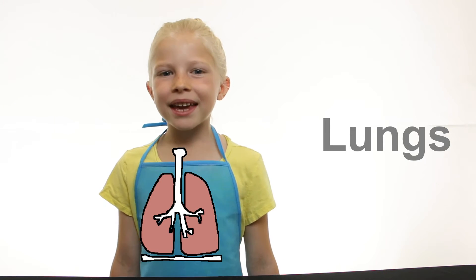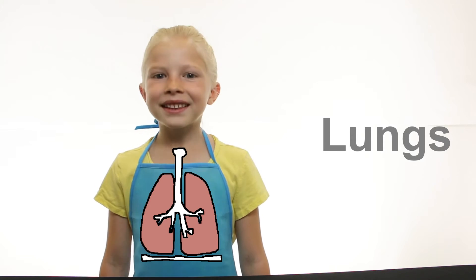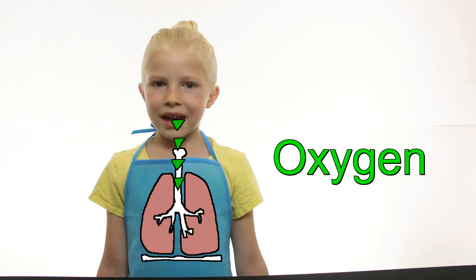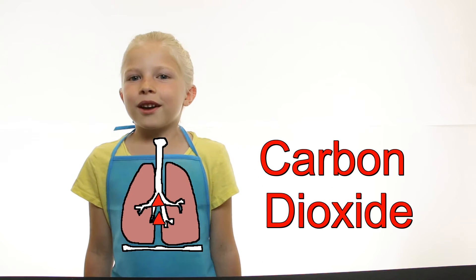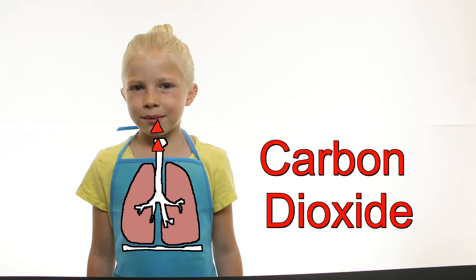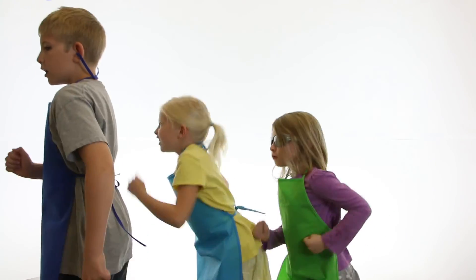The lungs are the main organ in the respiratory system. In the lungs, oxygen is transferred from the air we breathe to our blood. Carbon dioxide is transferred from our blood to the air we breathe out. The faster we move our bodies, the faster our bodies use oxygen and produce carbon dioxide. That's why we have to breathe faster when we run and play.